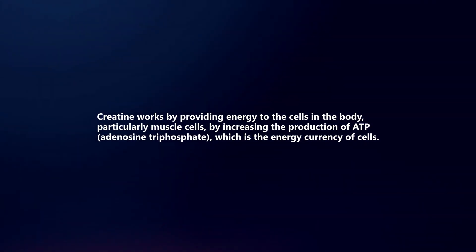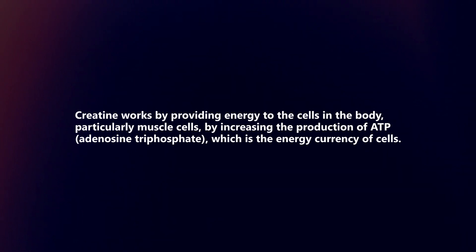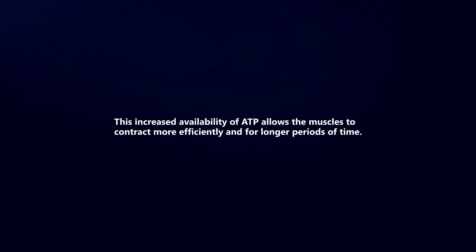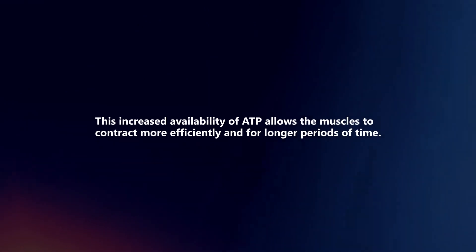Creatine works by providing energy to the cells in the body, particularly muscle cells, by increasing the production of ATP, which is the energy currency of cells. This increased availability of ATP allows the muscles to contract more efficiently and for longer periods of time.